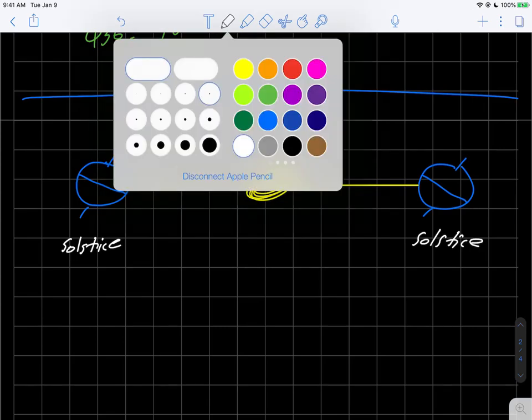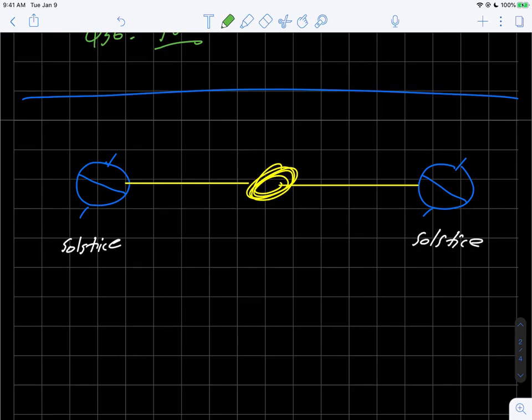We left the last video discussing the northern and southernmost points that the sun ever reaches. This point here would be the northernmost point that the sun ever reached on the earth, and down here would be the southernmost point. In other words, the sun never moves further north than this point, and never moves further south than that point. And of course the equator sits in between.